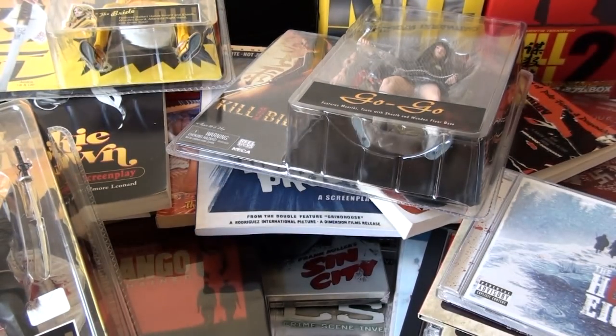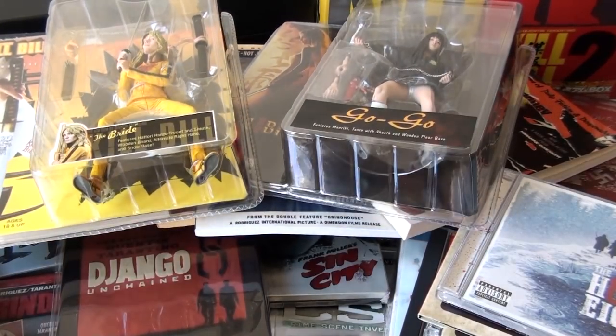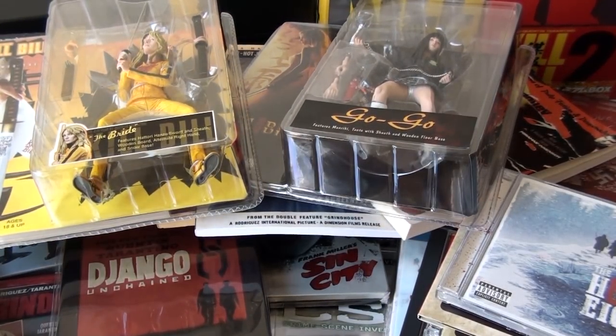And that's it for my Tarantino collection — it's quite a lot, isn't it? I hope you enjoyed it. Thank you very much for watching and talk to you next time, bye.